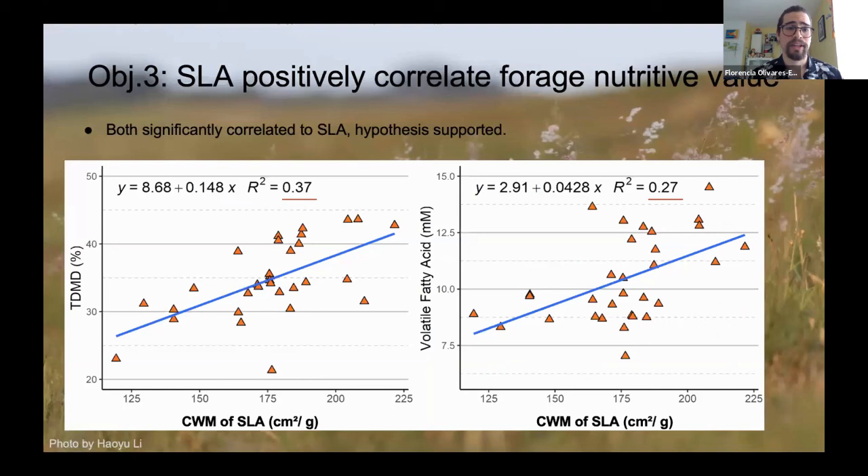For objective three: was SLA positively correlated to forage nutritive value — specifically true dry matter digestibility and volatile fatty acid content? Yes it was. We can see a clear upward trend, but in the case of TDMD it only explains 37% of the variance, and for VFA it only explains 27%. They're not the highest correlations, but they are significant and support our hypotheses.